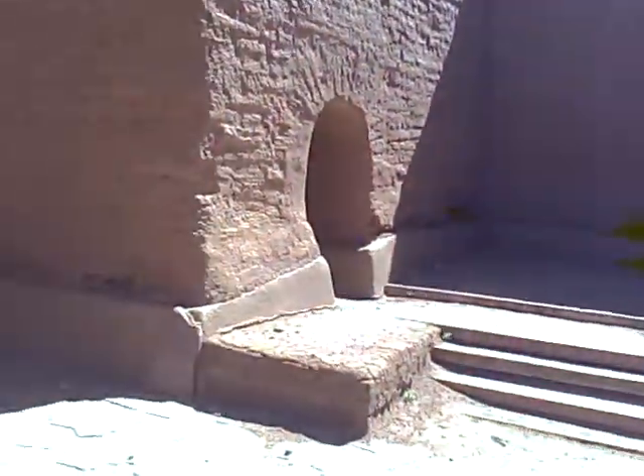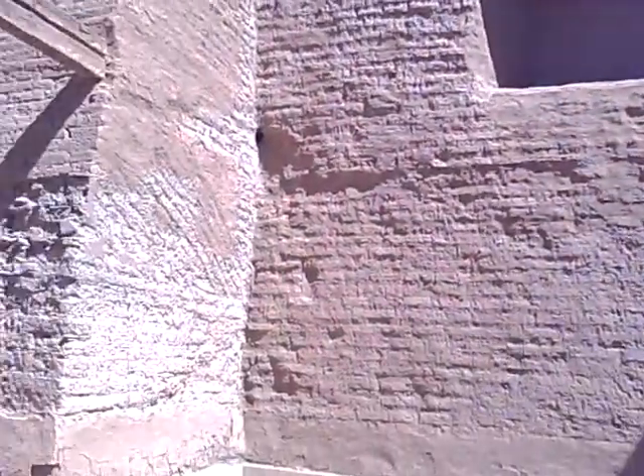Here's another entrance. This may have been an altar area back here — I'm not sure, it's kind of hard to tell. There's a little indentation up there.